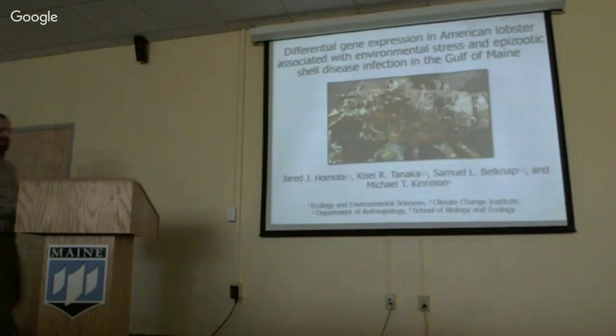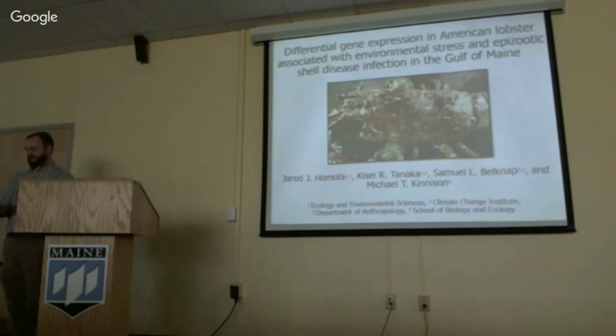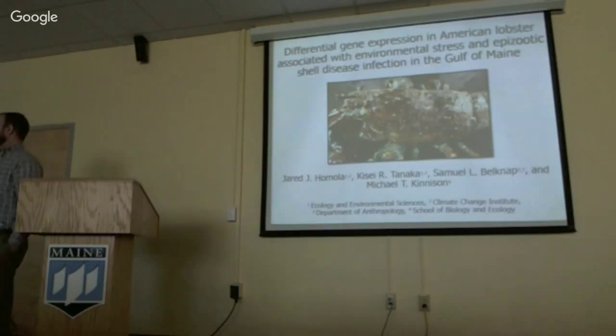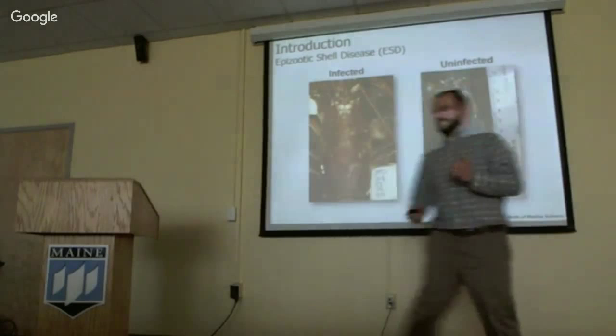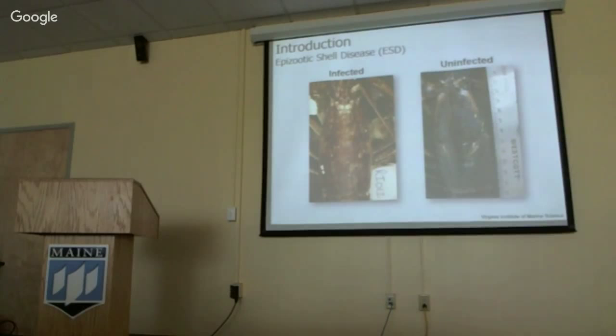Next up we have Jared discussing differential gene expression in American lobster associated with environmental stress and epizootic shell disease infection. This image shows two different lobsters: one infected with epizootic shell disease and a healthy lobster. Epizootic shell disease is a bacterial infection of the carapace of lobsters that slowly erodes away the shell. In really severe cases the shell becomes so callous that lobsters can't molt out of it, eventually resulting in death.